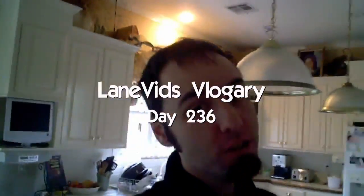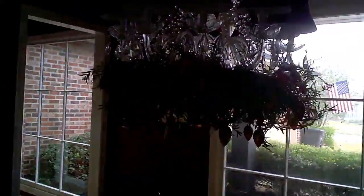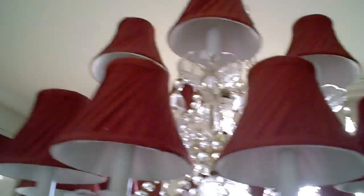Hey guys, today I'm going to show you some of the Christmas decorations my mom did this weekend. I've already showed you the Christmas tree, or what my brother dubbed the 'Bushmuss tree.' You can see she put some lights in there. She also did the chandelier and put some stuff hanging from it, and she put these hats on the lights.